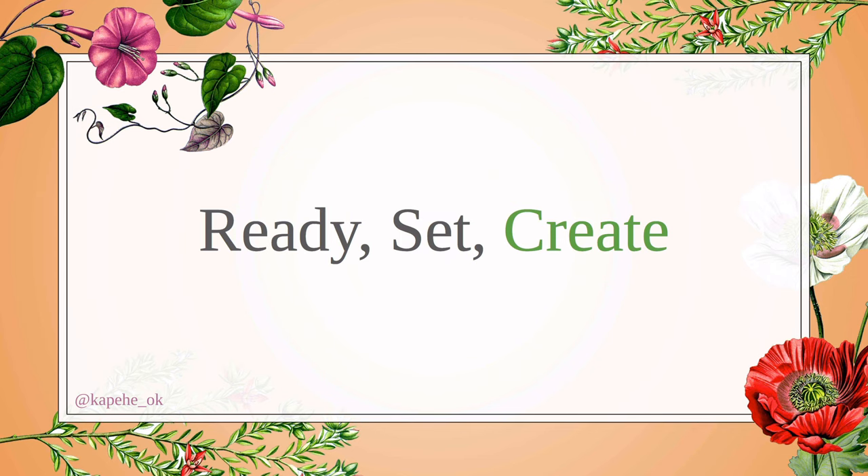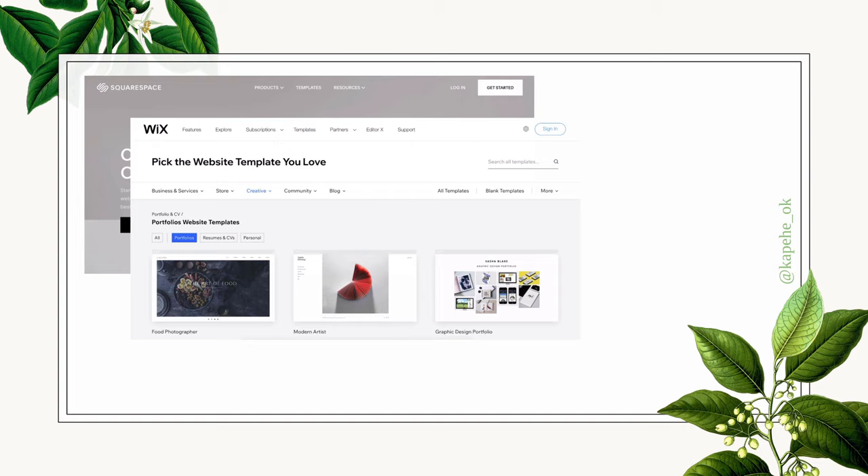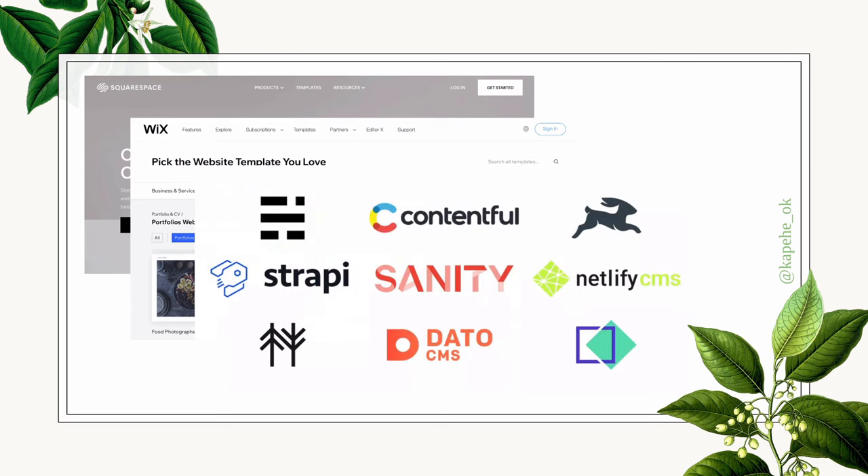Today we're also going to talk about building your own portfolio. There are different ways to start. Don't get overwhelmed — there are a lot of options, but the best place to start is to just start growing. It may be small, maybe not everything, but as long as you're starting, that's awesome. There are platforms like Squarespace or Wix where there's a template that makes it really easy to get started. Another way is if you have a tech stack you want to work with and a content management system on the backend — however you want to build it without using a template.